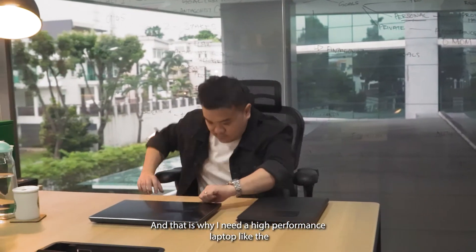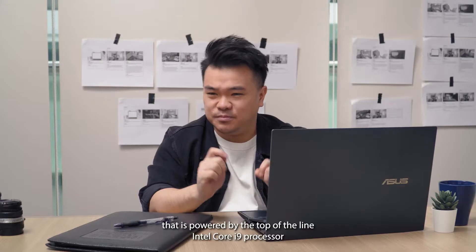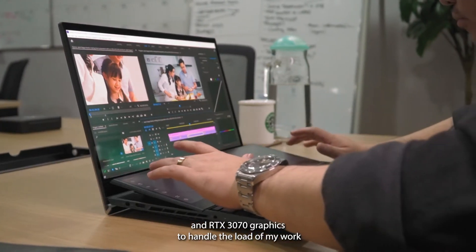And that is why I need a high-performance laptop like the Asus ZenBook Pro Duo 15 OLED that is powered by the top-of-the-line Intel Core i9 processor, and the RTX 3070 graphics to handle the load of my work.